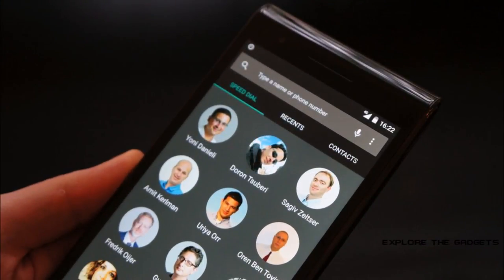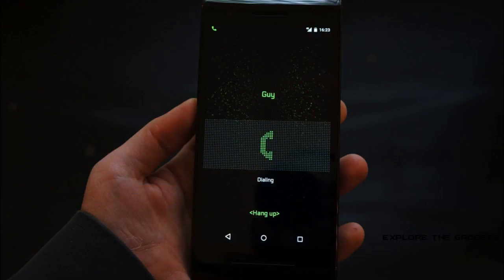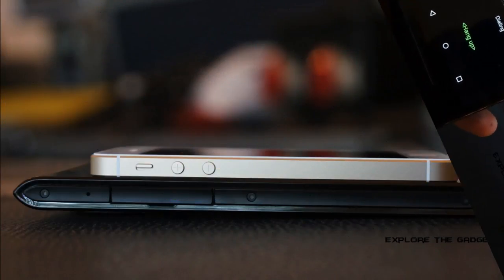Connectivity options include Wi-Fi, GPS, Bluetooth, NFC, 3G, and 4G. Sensors on the phone include compass magnetometer, proximity sensor, accelerometer, ambient light sensor, gyroscope, and barometer.